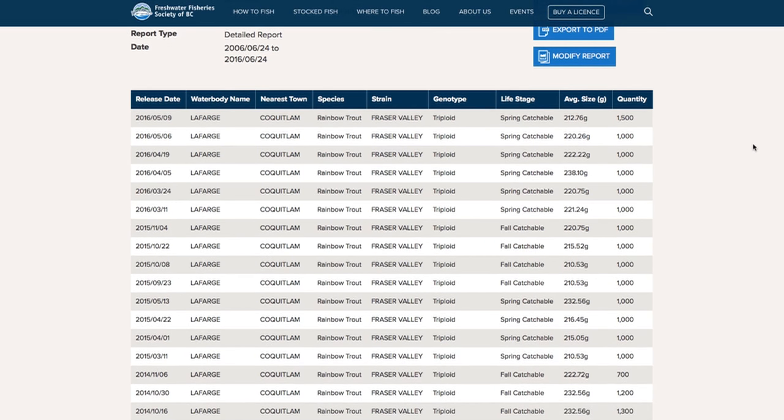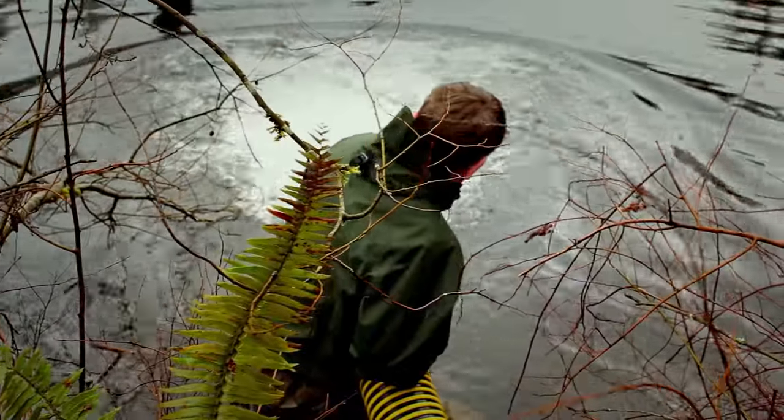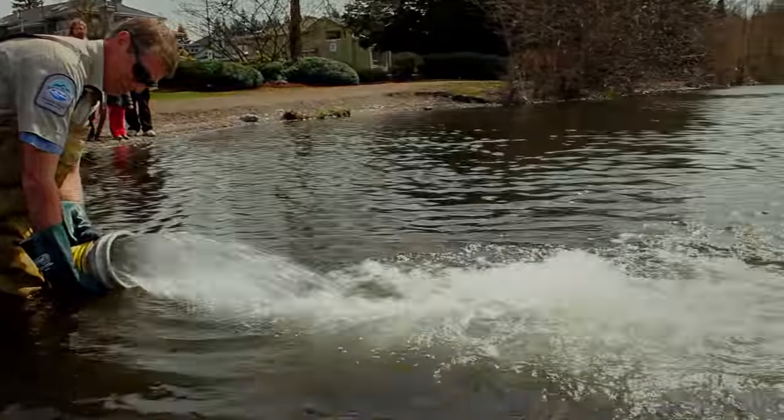The report gives you the number of fish released, the average size, and when they were released. Fish with an average size around 250 grams are catchable rainbow trout — once put into the lake they can be caught immediately, making urban lakes popular for families, kids, and beginners because it's instant gratification. Other lakes receive yearling fish around 10–20 grams; those fish stay in the lake, grow, and can be caught the following year at about a pound, or two to three pounds after two years. Different management styles give you a good idea of what kind of lake you should be fishing.